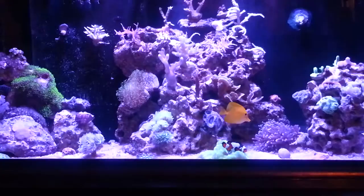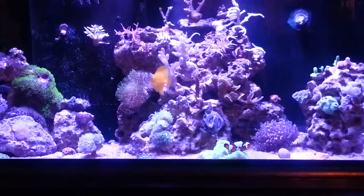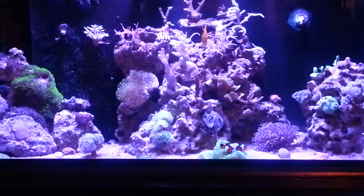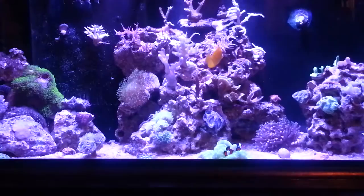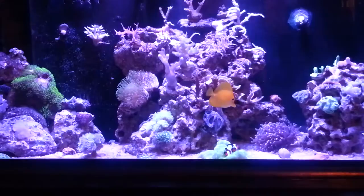Manjano anemones are another pest — a lot of people mistake them for aptasia, but they look slightly different. You should definitely research and look at pictures so you can see the difference between the two. Manjano anemones, like aptasia, spread quickly and can sting and kill surrounding corals. Many of the injections or chemical solutions for eliminating aptasia are also just as effective on manjano anemones, which tend to be less resistant and die off quicker when properly treated.